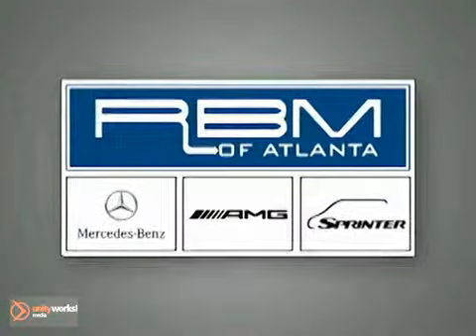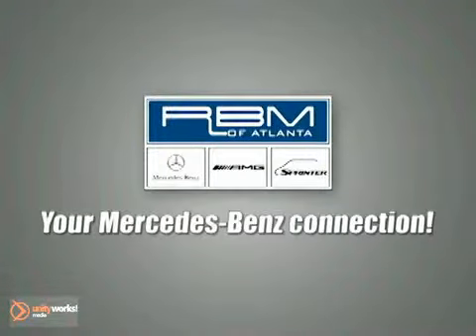RBM of Atlanta in Sandy Springs, your Mercedes-Benz connection since 1964.